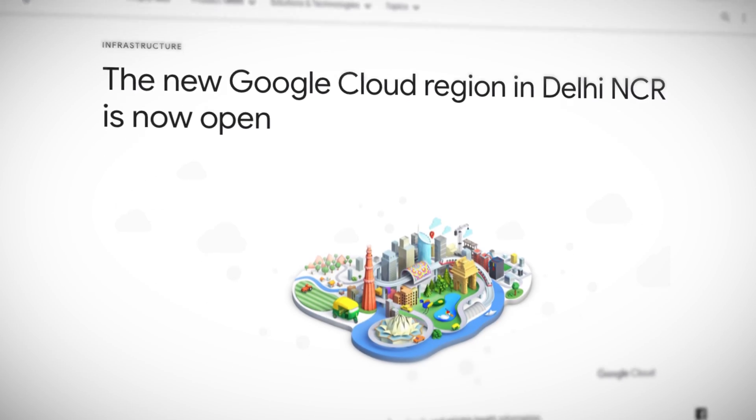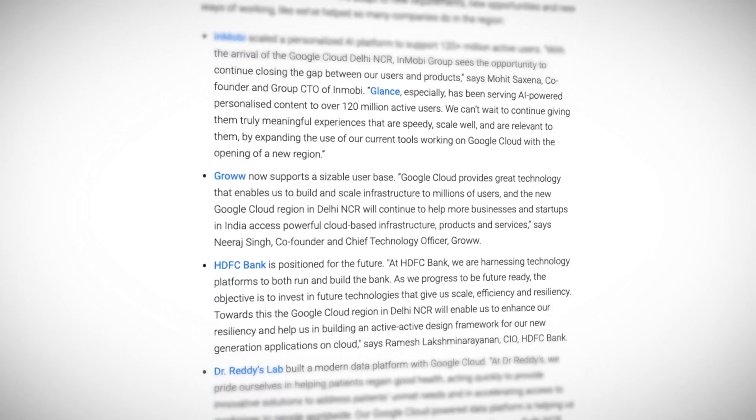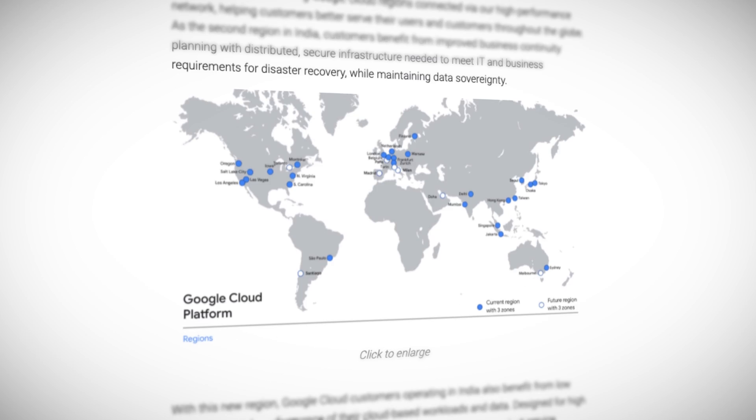Big news: Google is now online with their new region in Delhi, national capital region, India. This Asia South 2 region is full featured with three separate zones and support for tons of GCP products and services, including BigQuery, Bigtable, Cloud Run, Cloud SQL, Cloud Spanner, Cloud Storage, Cloud VPN, Compute Engine, Dataflow, Dataproc, GKE, Memory Store, Secret Manager, VPC, and more. Also, for GCP customers who are located in India, not just doing business there, there are two more quick things to note.